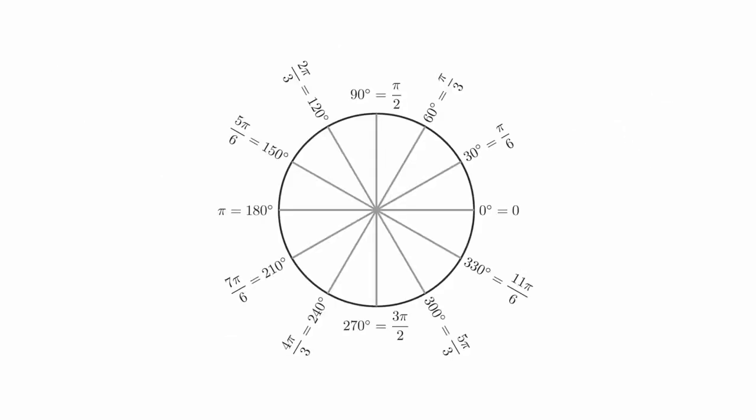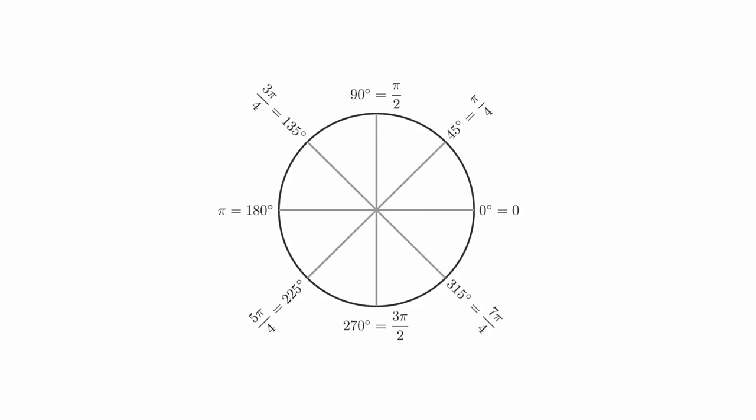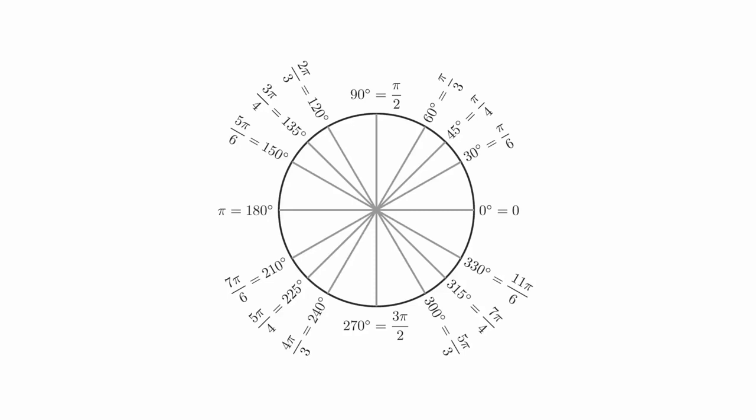If we start with the 30 degree or pi over 6 angle, we can work our way around the circle to get these measurements. If we start with the 45 degree or pi over 4 angle, we get these measurements. If we merge these into a single circle, we get this diagram. You will need to know your way around this circle. It will become increasingly important as the semester progresses. Initially, this might seem like a lot of information, but remember that you can build these angles by just starting from the 30 or 45 degree angles.